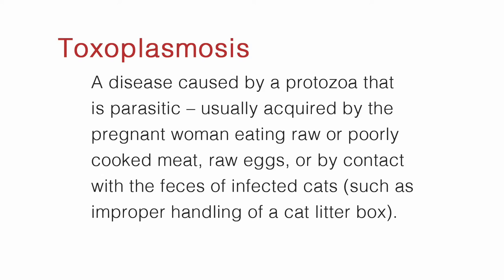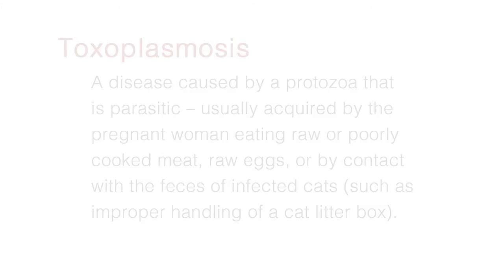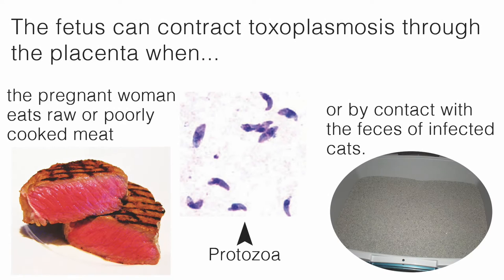Toxoplasmosis is a disease caused by a parasitic protozoa, usually acquired by the pregnant woman eating raw or poorly cooked meat, raw eggs, or by contact with the feces of an infected cat, such as improper handling of a cat litter box.